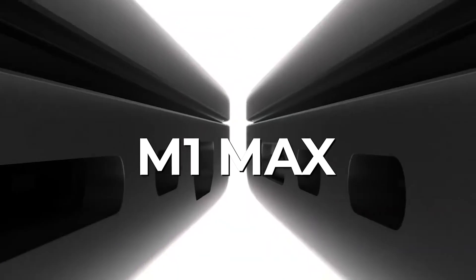You've read the title of this video correctly — I am switching all my work to the M1 Max MacBook Pro. After all, it is the new best, isn't it?